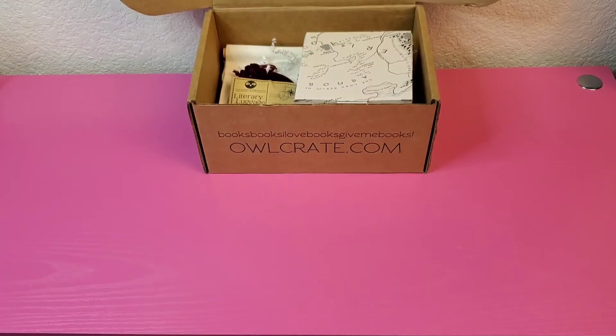We got rid of most of the stuffing, which my cat Kirby is going crazy over — he wants all that paper. He loves garbage. He doesn't want toys, he wants garbage.